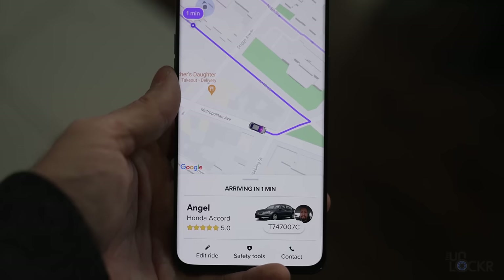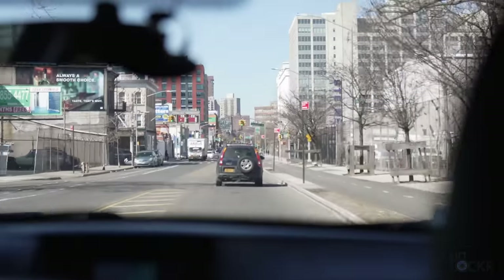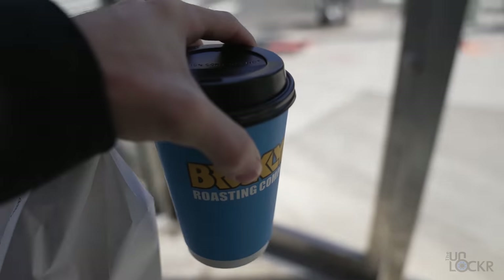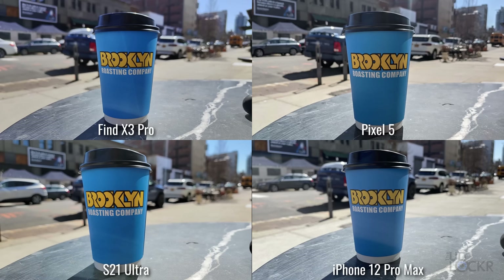But first things first. Coffee. Check. Okay, now real quick, let me explain where we are.